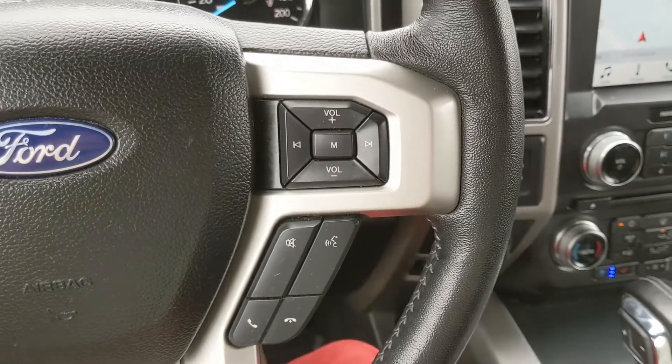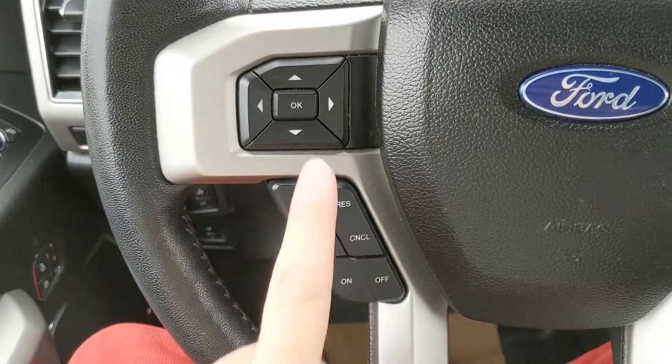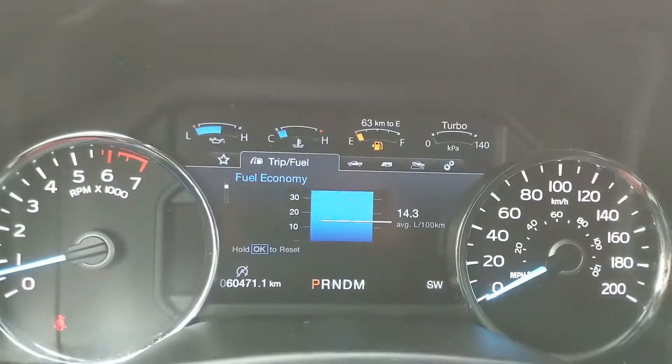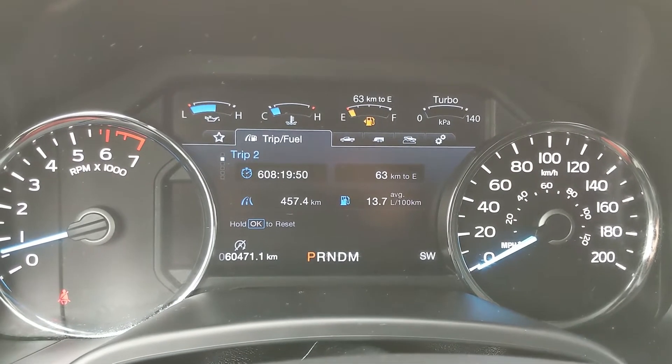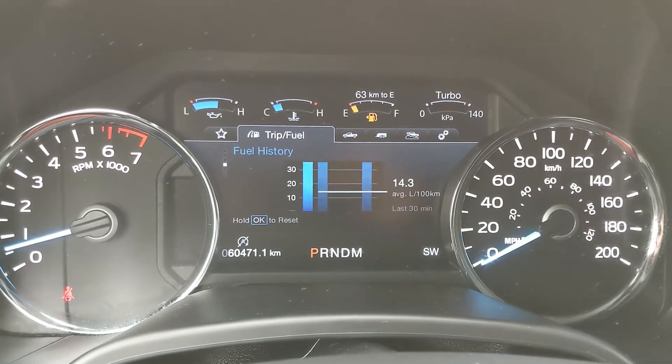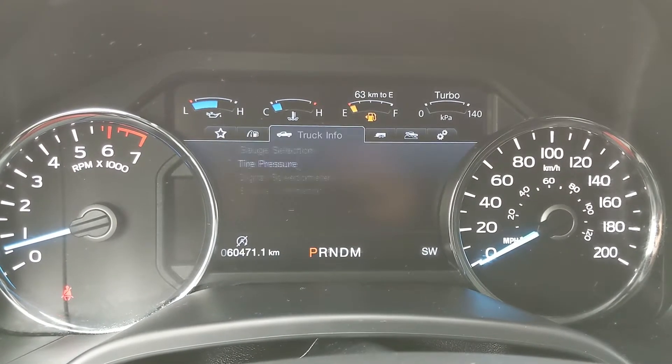Moving down to the steering wheel, on the right hand side you have your hands-free phone and radio controls, and on the left hand side you have your cruise control buttons as well as the controls for your center info screen, where you can look at things such as your trip 1 and 2 stats, your fuel economy, and compass.